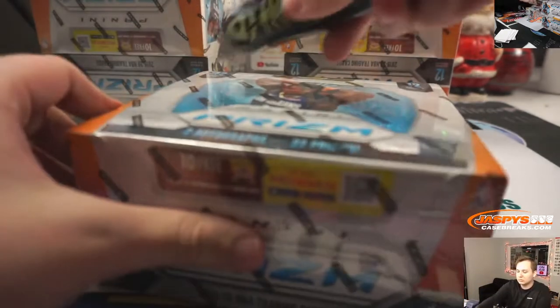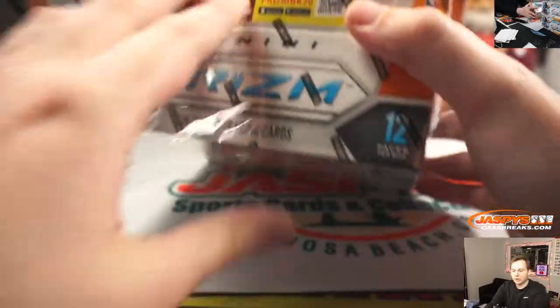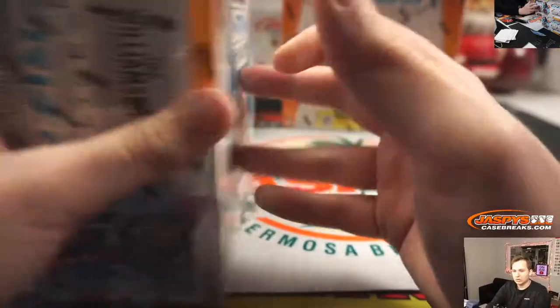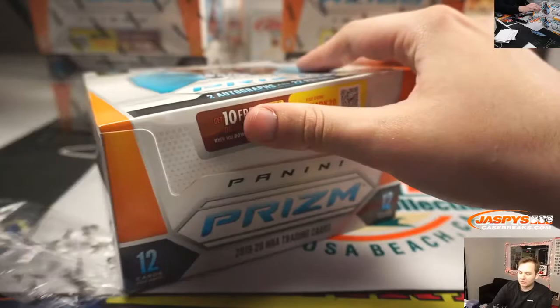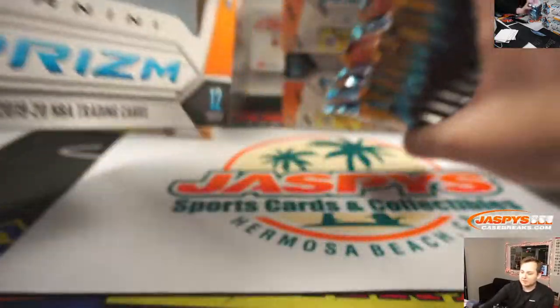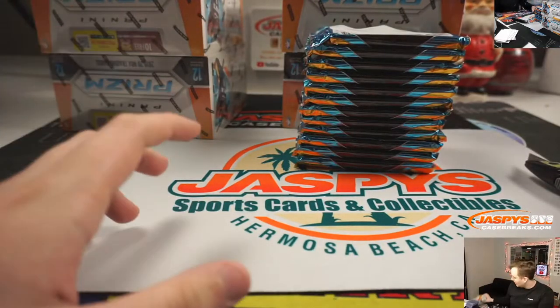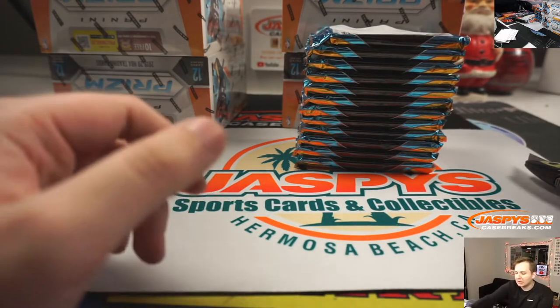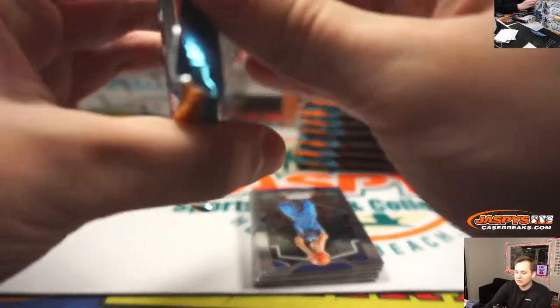Box 2. Here's the break order right now: breaking Prizm, then Prizm Baseball one-box pack break — giving away a sealed box in that one — and then we have Flawless Baseball Pick Your Teams. Nothing else sold out after that. If by the time we finish Flawless Baseball the Obsidian is not sold out, we'll have to number-block those last three teams.